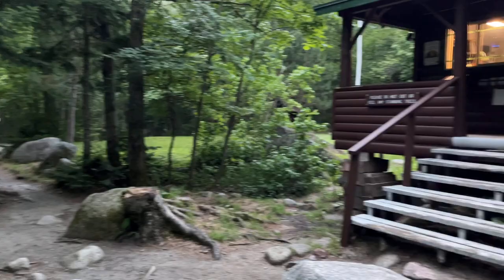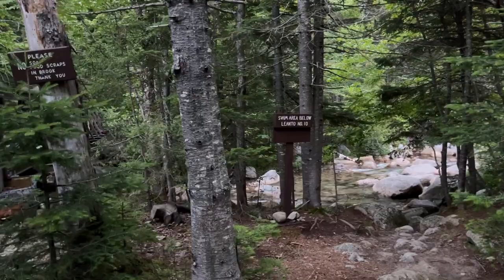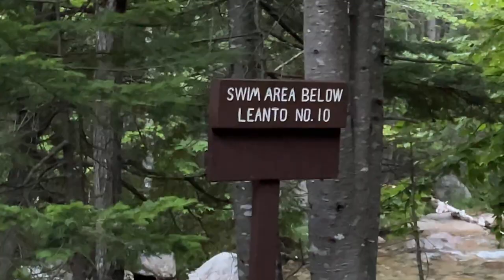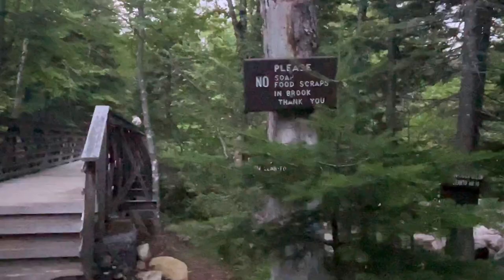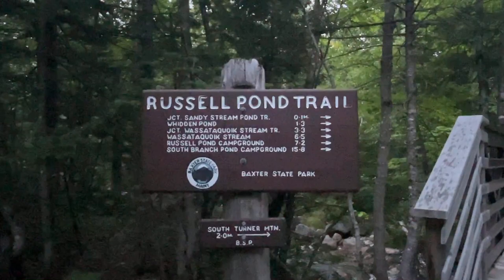We got dinner, camp all set up, and had a little campfire, so we thought we'd take a walk to see where the trailheads are for tomorrow morning. As you can see, there is a swim area below so you can actually go swimming in the brook. No soap, no food scraps in the brook, because people do get their water sources from there. We're going to check out the Sandy Stream Pond trail right now, which is only one tenth of a mile, due to it getting dark — but the moose are supposed to be out right now.